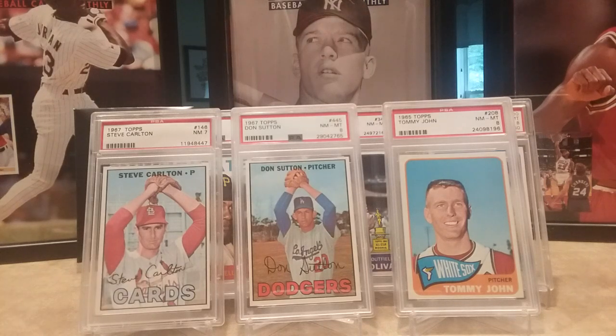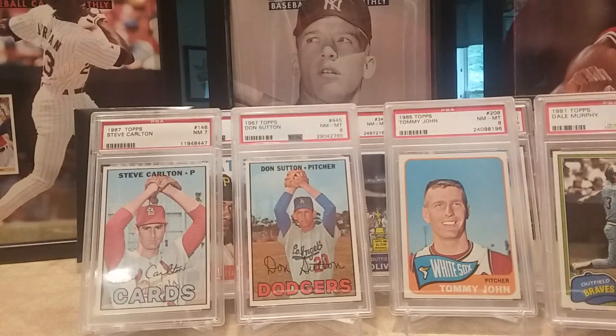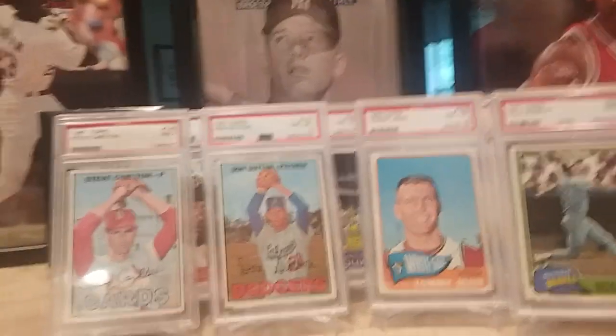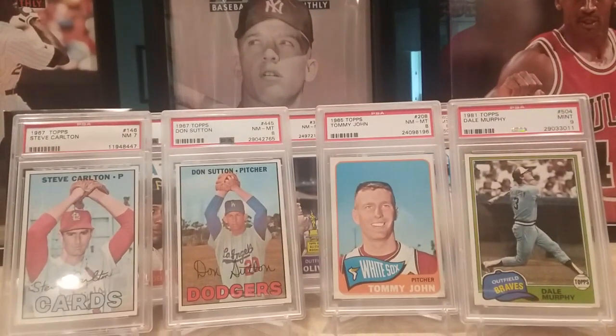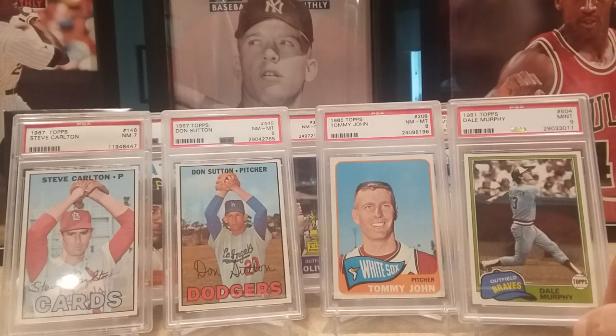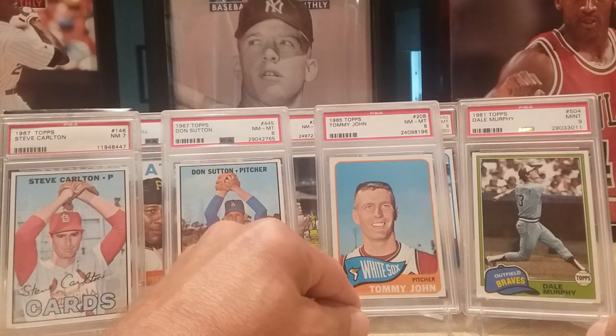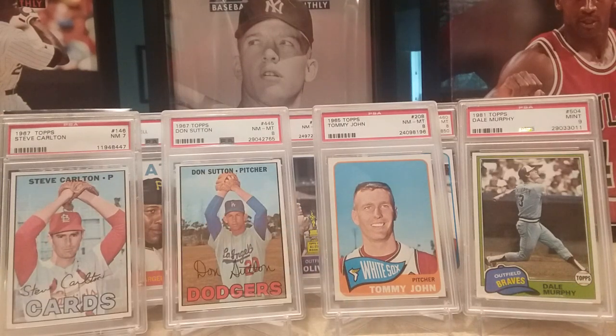And then lastly, continuing my run of Dale Murphys, I got the 1981 Topps Dale Murphy in a nine. Alright everybody, have a good week and thanks for watching — we'll talk to you later.